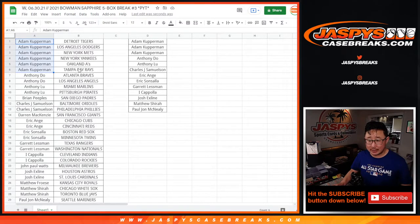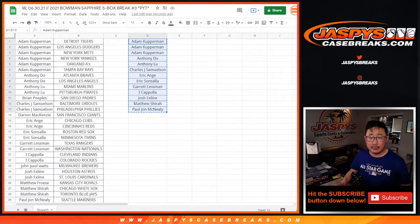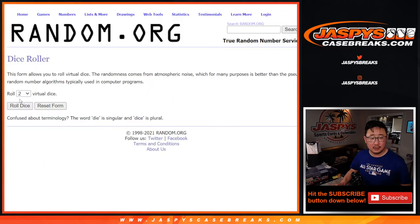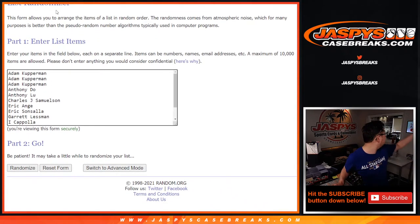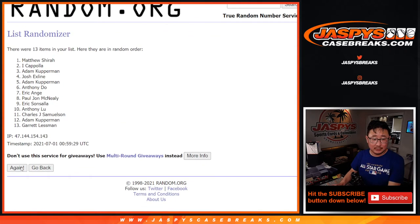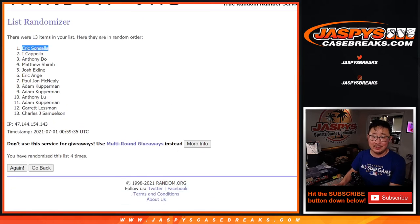Alright, so there's Adam — just want to double check these spots again. Anthony D, Anthony L, John, EA, ES, Coppola, X-Line, Matthew, PJ. Let's grab all these names here. There's the dice, there's the list. Let's roll it, let's randomize it. Two and a two, hard four — four the hard way. Name on top after four gets a sealed box. One, two, three, and fourth and final time. After four, it goes to Eric S. for the hard way. Eric Sonsala, congratulations. Thanks for getting into the action — we really appreciate it. A sealed box going your way. I'm Joe for Jaspi's Casebreaks.com. I'll see you next time for the next one. Bye-bye.